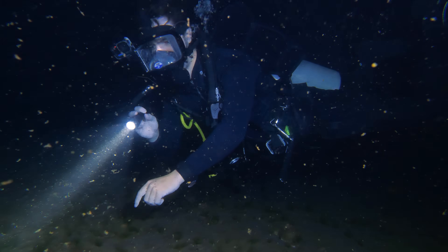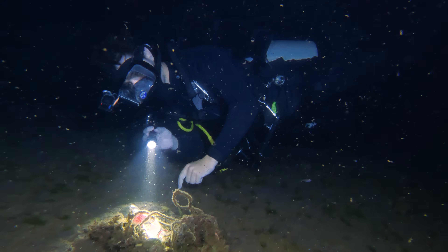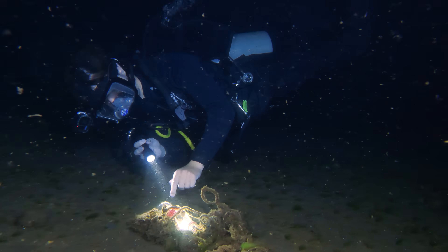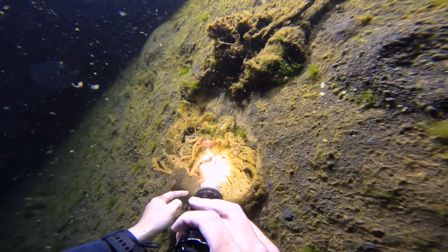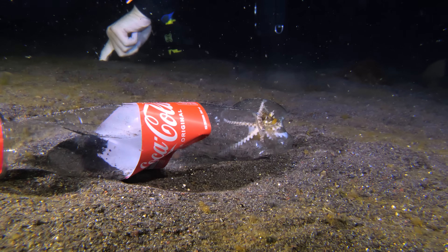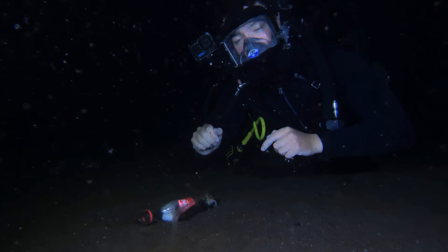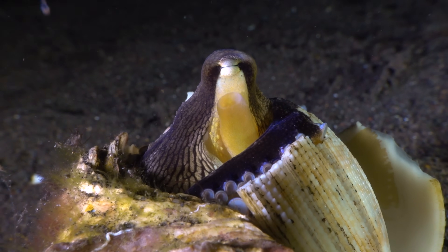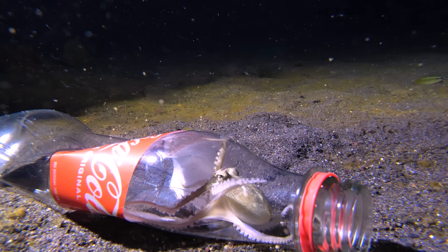There's a Coke bottle! Is there anything inside? There is! There's a coconut octopus — a coconut octopus inside a Coke bottle! As their name suggests, these guys typically use coconuts or shells for protection, but a plastic or glass bottle will also do perfectly. So he's very happy!